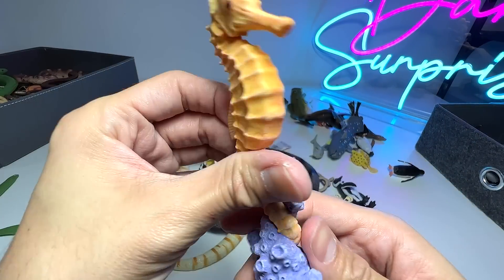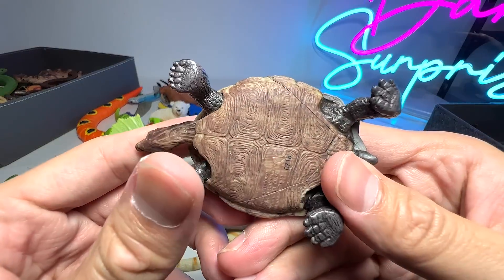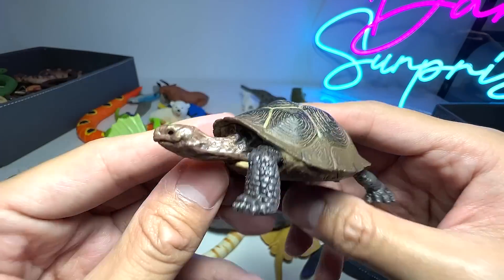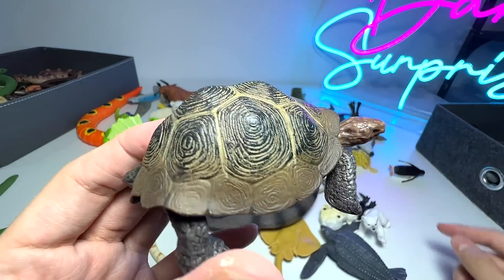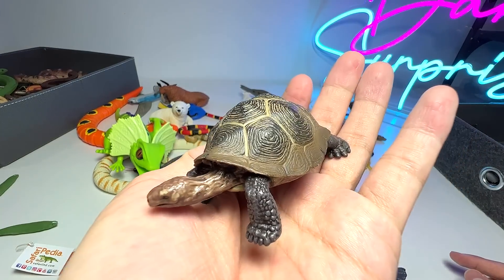We have a seahorse right here — nice one. Another tortoise, and this is also a desert tortoise. As you guys know, desert tortoises can live up to 100 years old and they can weigh up to 15 pounds.